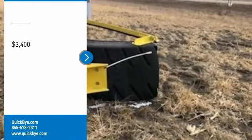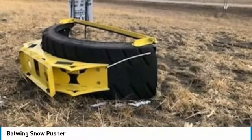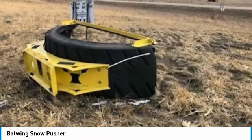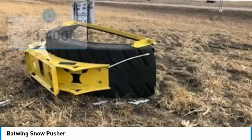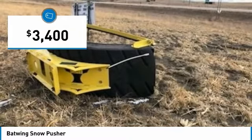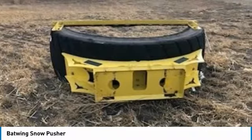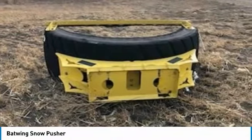Batwing Snow Pusher for sale in Wall, South Dakota 57790. Get ready to maximize your efforts in the field with this Batwing Snow Pusher. This durable snow pusher has been very well maintained, which has enabled its work-ready condition. It comes fully loaded with options and features that are perfect for any hard-working individual.